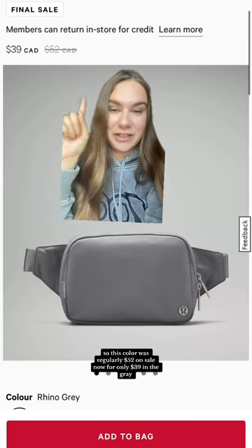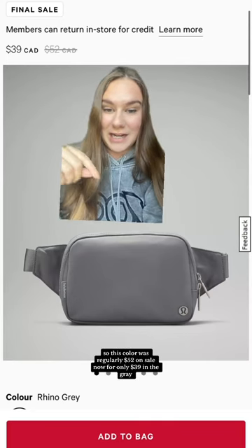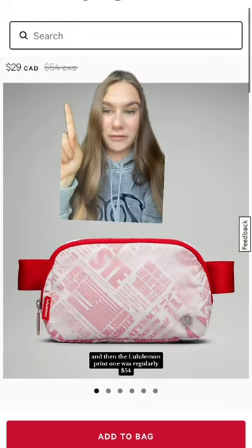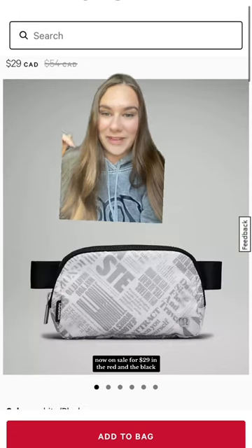This color was regularly $52, on sale now for only $39 in the gray, and they also have it in the navy blue. The Lululemon print one was regularly $54, now on sale for $29 in the red and the black.